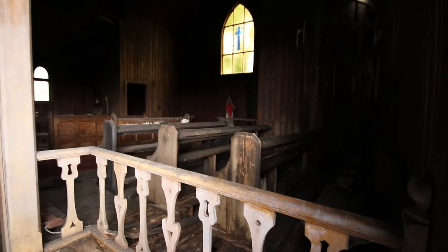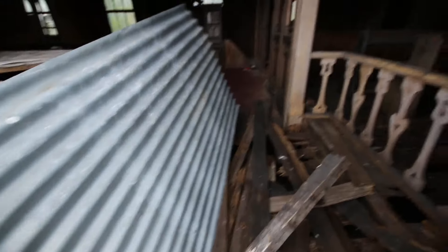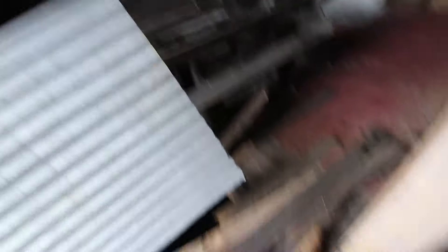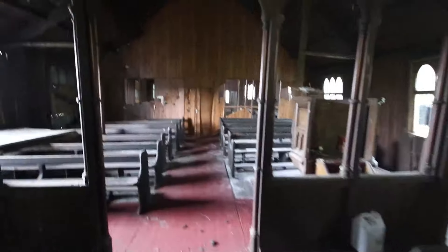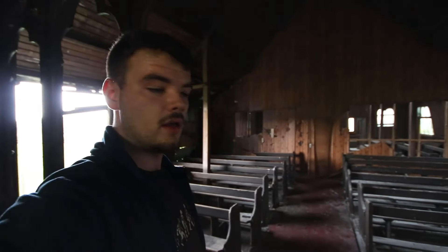Wow, this is amazing! I'll spin this round and take you inside. I can't believe I'm visiting something that's 200 years old. Absolutely amazing — and obviously that's where your priest would have stood. There's actually bats flying around in here as well.